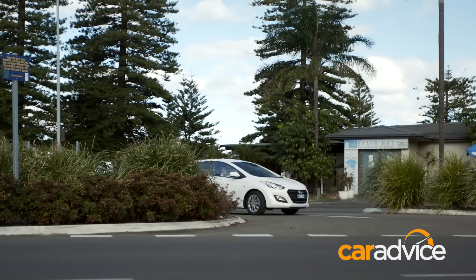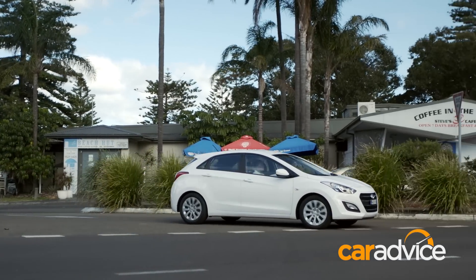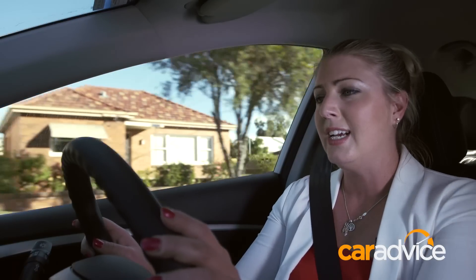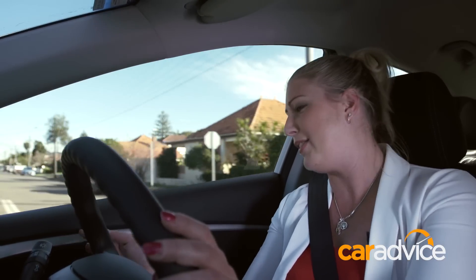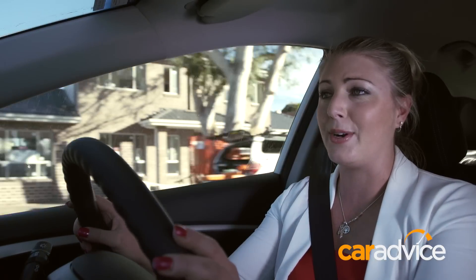Fuel economy — that's a claimed 7.3 litres per 100 kilometres. In quite heavy stop-start traffic around Sydney over the past few days, we've actually pretty much doubled that at 14.4 litres. There is actually an eco mode button that I haven't been using, so I'm going to switch that on and give it a few days to see what it does.